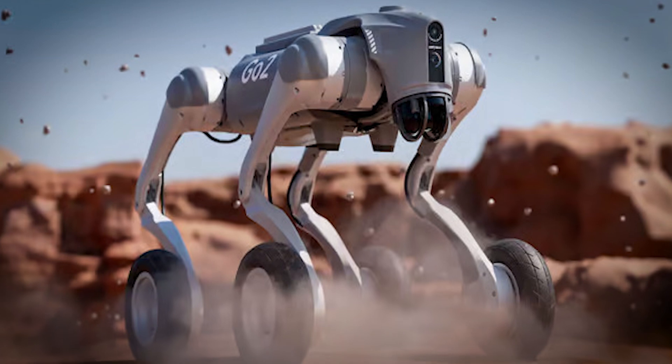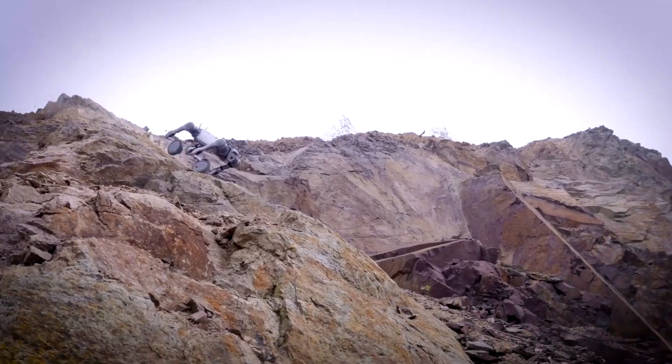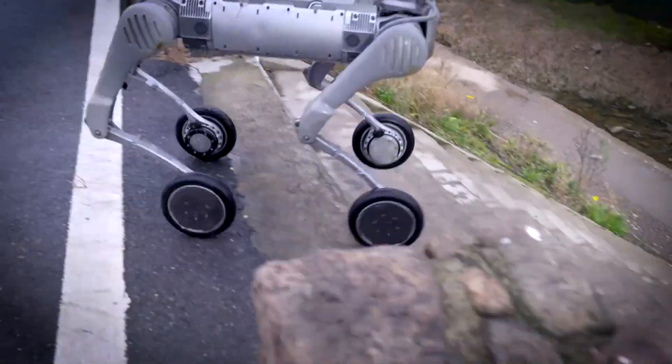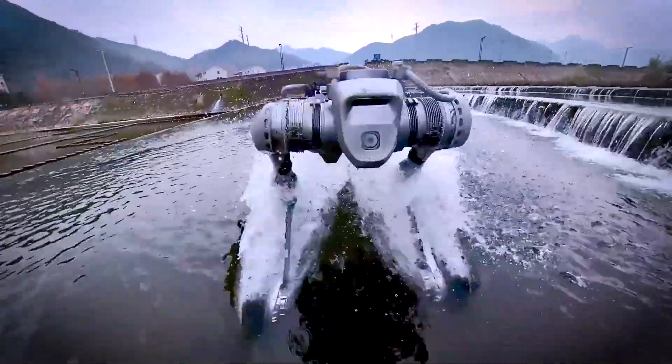Lynx, the Agile Quadruped Robot. Deep Robotics, a Chinese company, has introduced a remarkable quadruped robot named Lynx. This robot is engineered for off-road capabilities, unlike traditional walking robots.